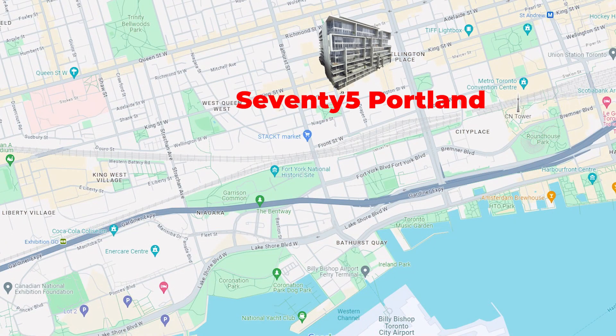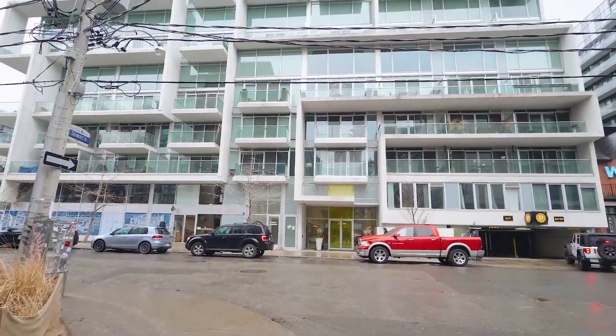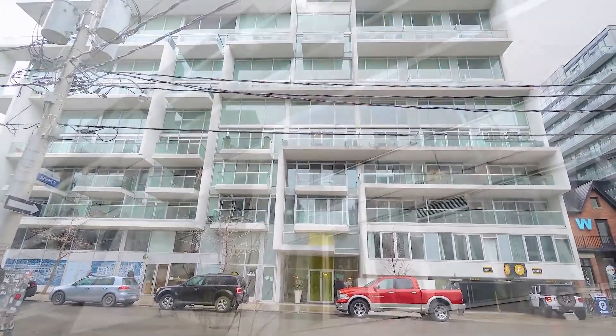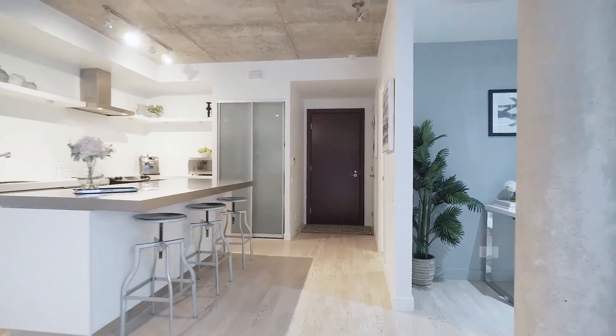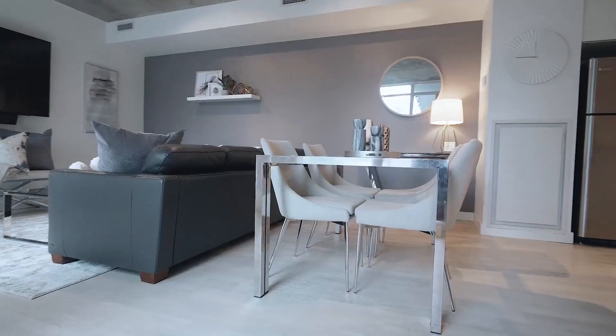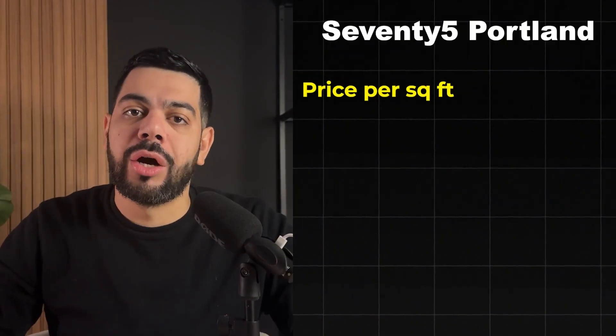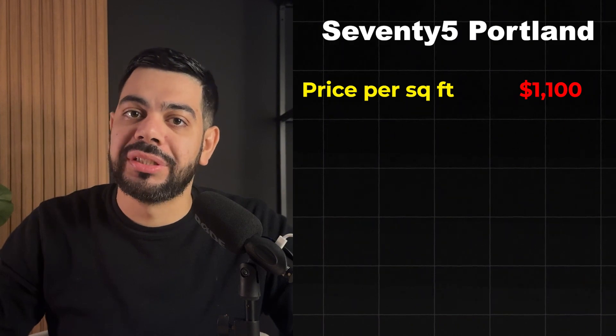Number one on the list is 75 Portland. This building is located right in the heart of King West in the entertainment district at King Street West and Bathurst. The building is 11 stories high and has just about 200 loft-style condos, all of which feature exposed concrete ceilings, exposed pillars, and a very modern design. 75 Portland was developed by Freed Development back in 2010 and remains one of the most desirable buildings in King West. The price tag tends to be a little bit higher than the average in King West, currently hovering around $1,100 per square foot, depending on the size of the suite.